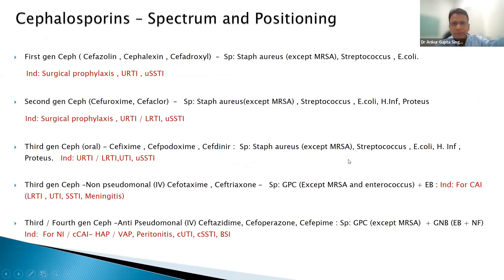For cephalosporins — spectrum and positioning by generation. For surgical prophylaxis, please do not go beyond first or second generation, because all you need to cover is staph. S for skin, S for staph — if you're cutting skin, cover for staph. Only if you are entering the large bowel do you need anaerobic coverage.